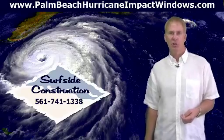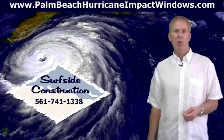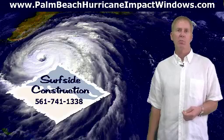This is Harold Marting of Surfside Construction. In this video, we're going to talk about the importance of egress requirements and how they'll apply to your impact window and replacement job.